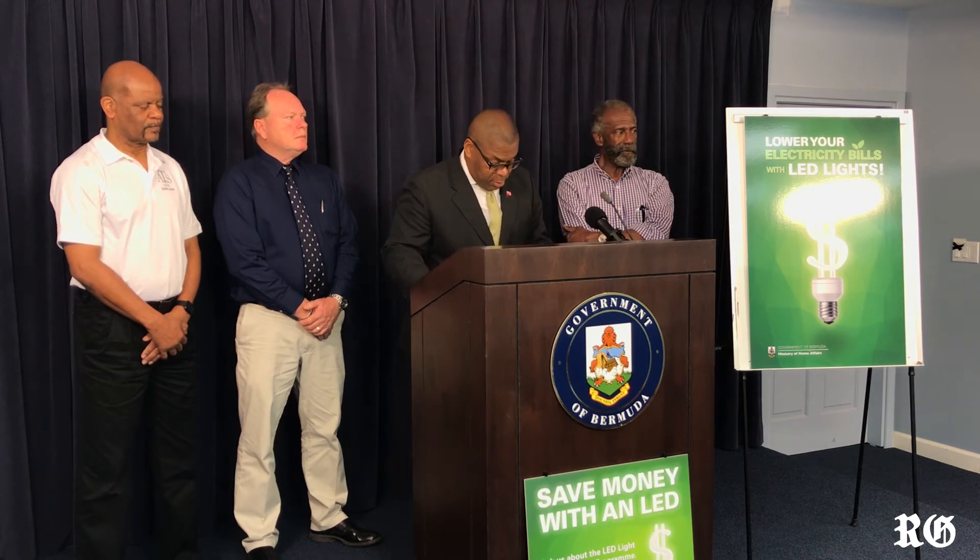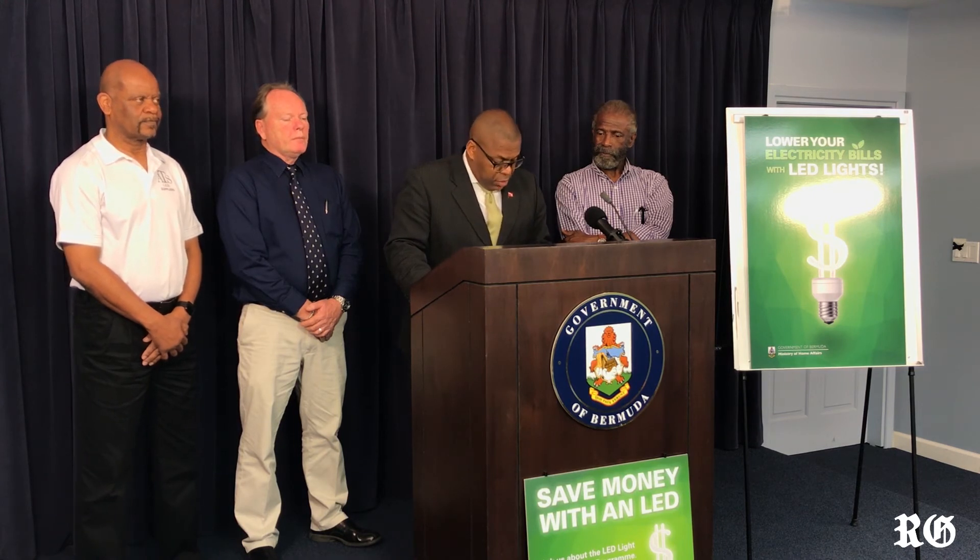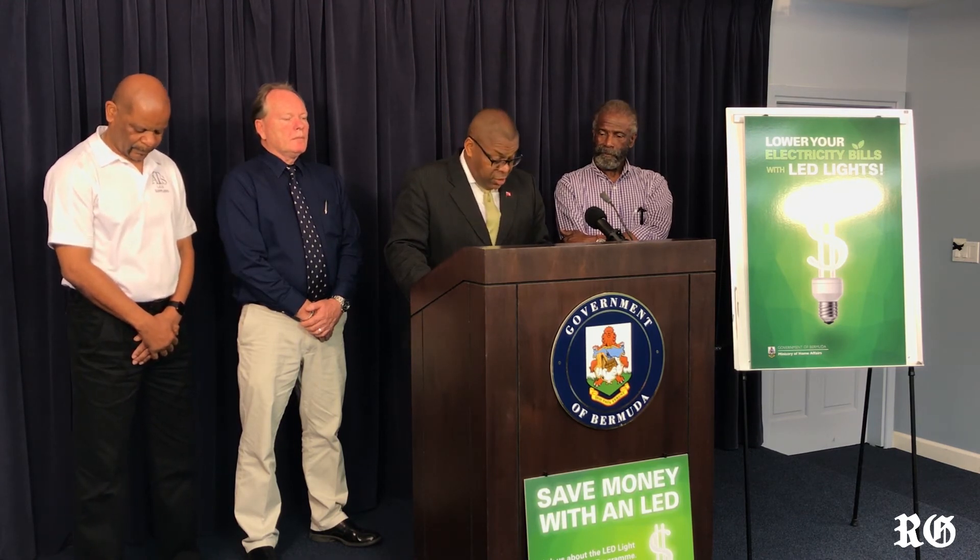All participating retailers will have a poster, like what you see here today, in the store indicating to customers that they are a participating vendor. Supplies will, of course, be limited, and the limit is one bulb per customer.